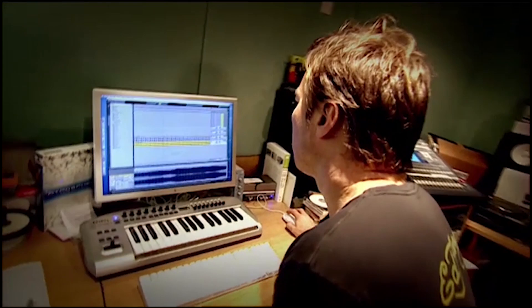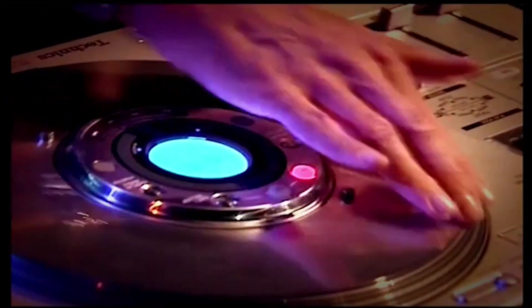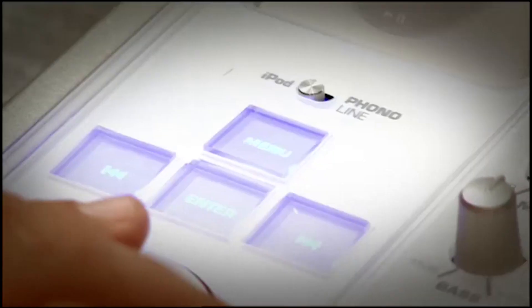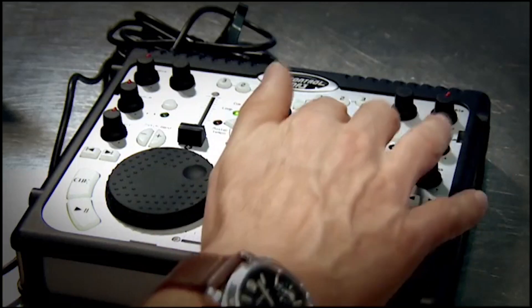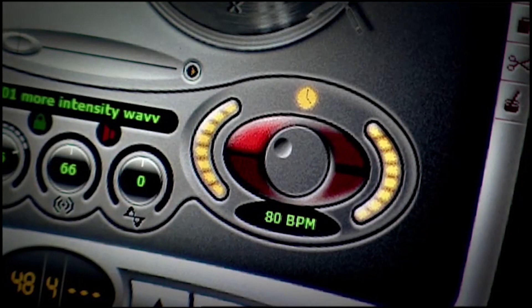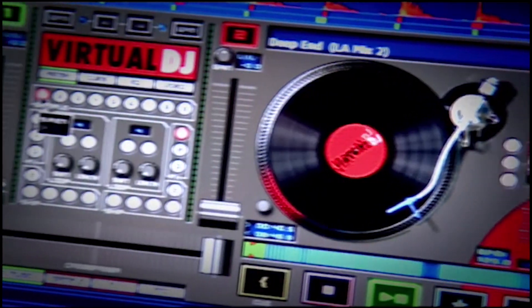Although the Technics SL1200 is still hugely popular, many DJs have found that digital music has given them a whole new box of tricks. A little later, I'll be showing all you budding DJs just how you could become the next Pete Tong, taking a look at some very simple digital solutions you can use without ever leaving your bedroom.